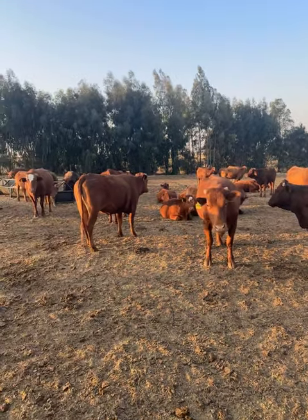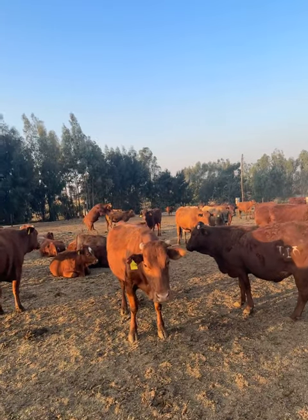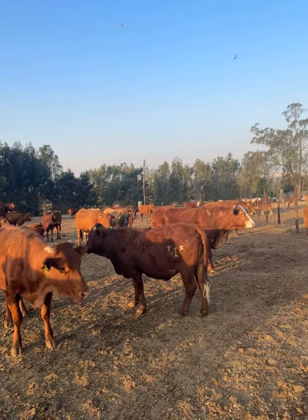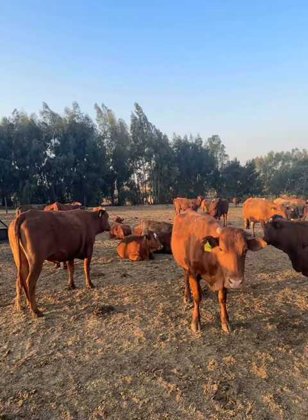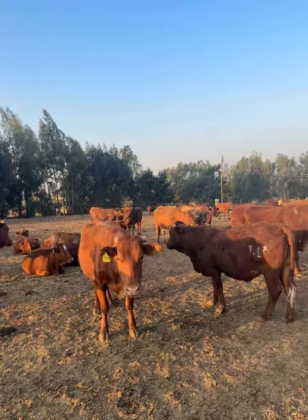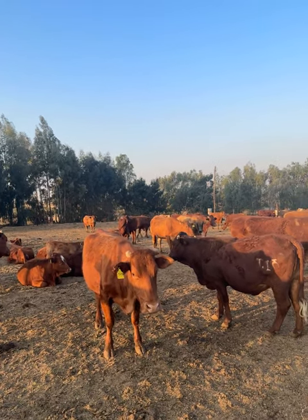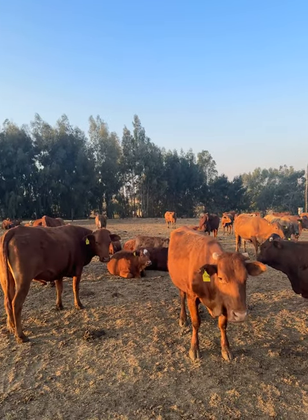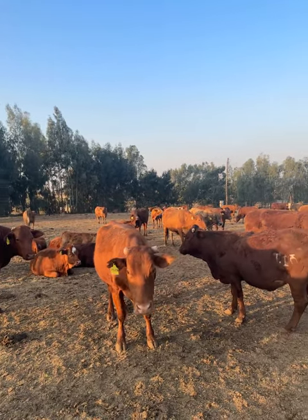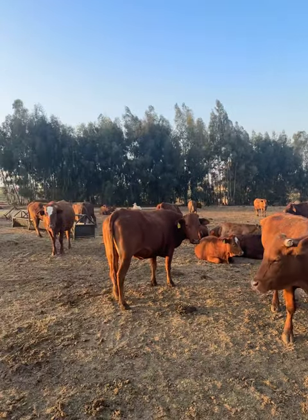Hello guys, this is Anton from Johannesburg, South Africa. Thank you so much for all the subscribers to help me grow my channel. Please subscribe to my YouTube channel — I will put the link below. It helped me tremendously, and a lot of people on the channel asked me to make a video on sea grade cattle.